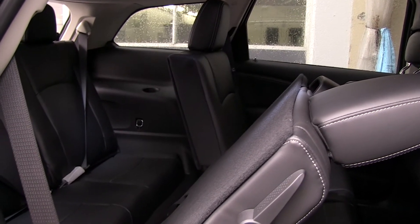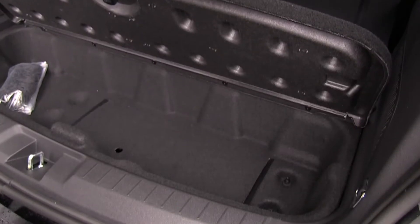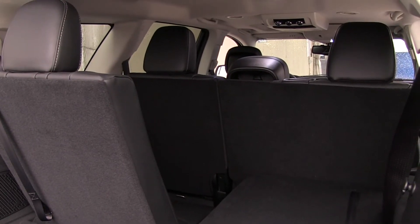What buyers of this product are attracted to is the amount of space and the seating options inside. The Journey comes standard with two rows and five-passenger seating, but many of the levels are offered with three rows of seats and room for seven passengers.